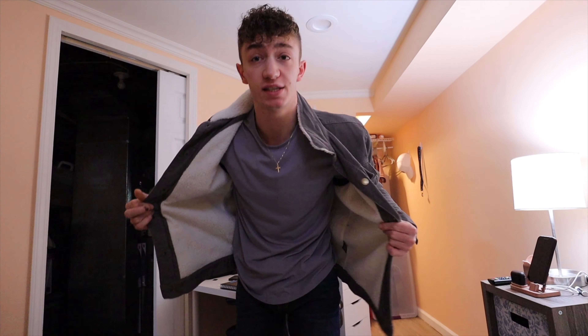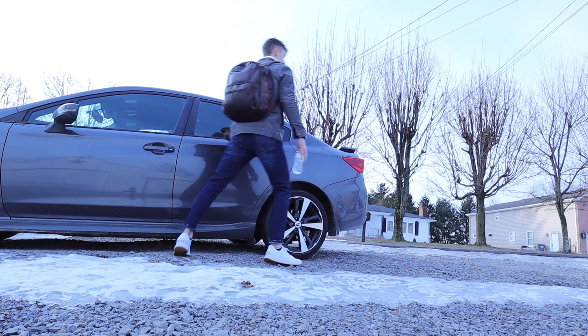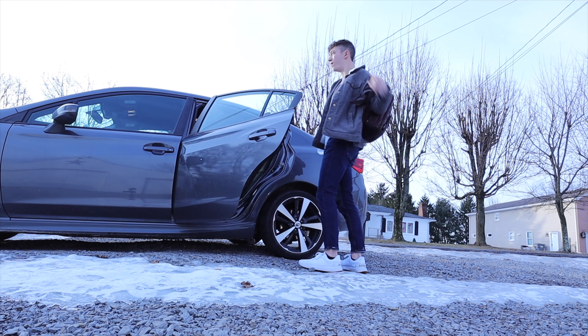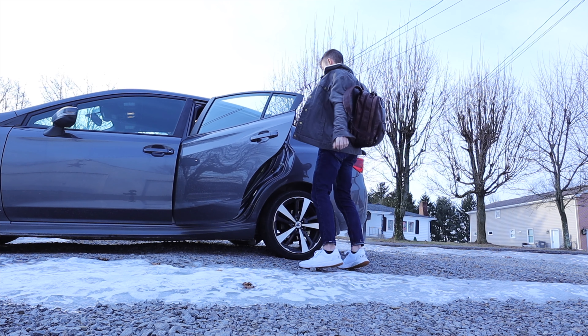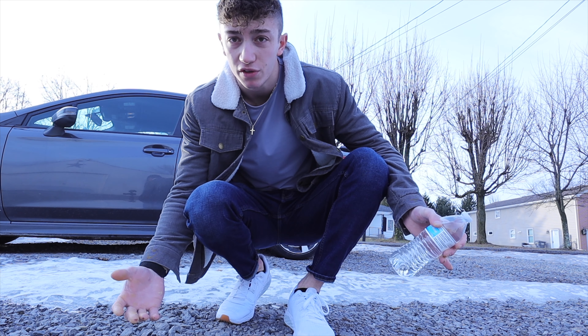I usually wear something with cuts and then jeans, or joggers, or some other color pants. This is a necessity — always need water. Whenever it comes to driving, it's about a 35-minute drive.